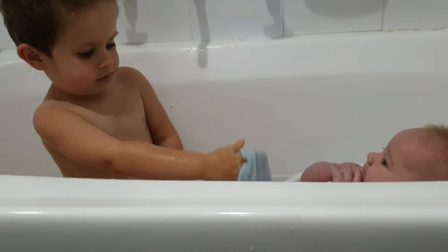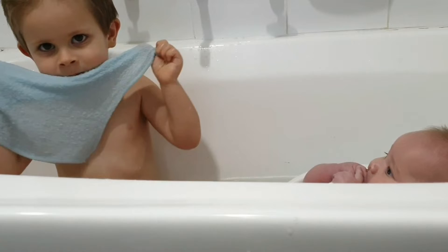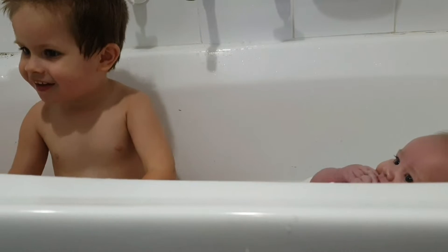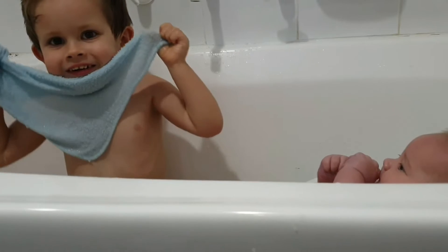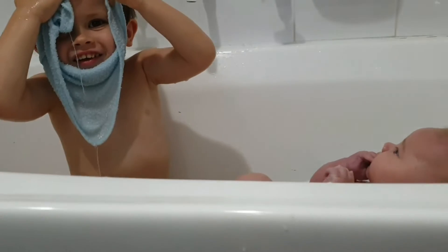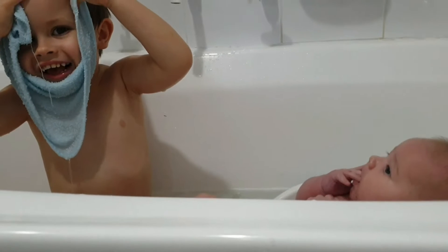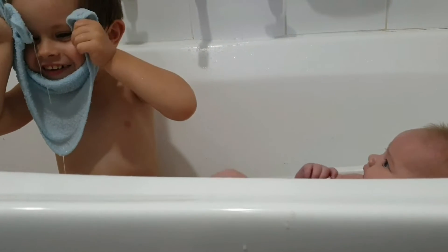You gotta wash your face, babe! Are you pretending to be Santa? Santa's head, Santa's beard — hat is on your head, beard is on your chin!